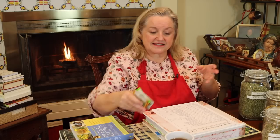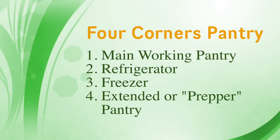I always tell you I don't want you to stress about anything. I want you to move toward creating a traditional foods kitchen and your Four Corners pantry — your working pantry, refrigerator, freezer, and prepper pantry, as well as its subsets: the emergency pantry and healing pantry — little by little. I never want you to feel rushed or overwhelmed. None of this happened overnight. You can do a lot with bulk herbs, and herbal teas especially are very easy to pull together.